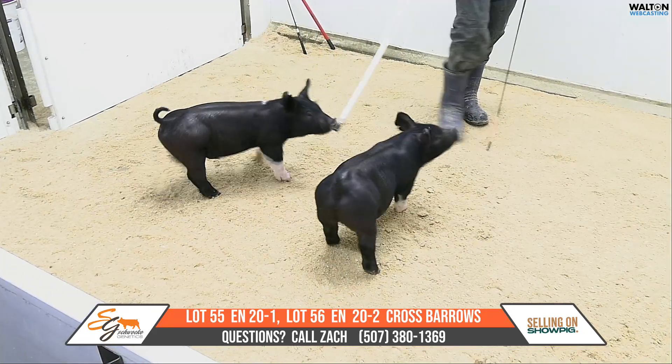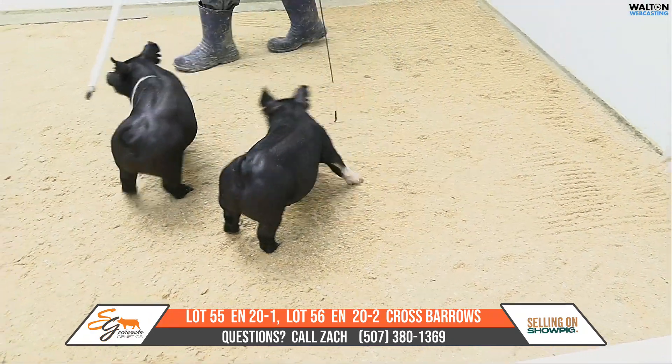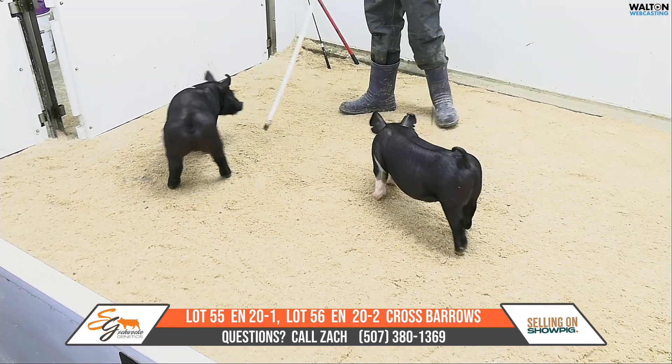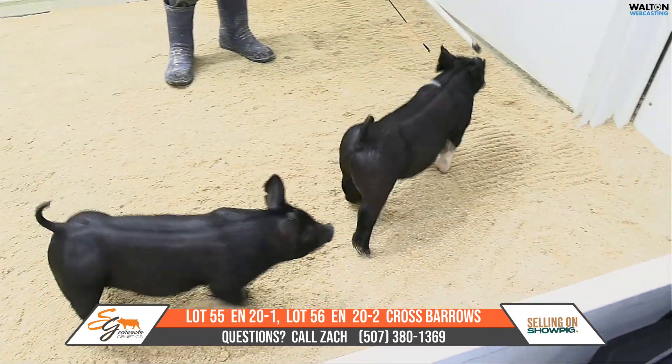Everything that goes back to that Pawn Star Sow here lately, and the daughters that we have out of her have done just such a good job with raising good, consistent litters of pigs — deep litters of pigs — and then these pigs have fed on. This would be a gilt litter here for this 19-11 Knock Knock sow, but the Money's On thing obviously has been very popular.